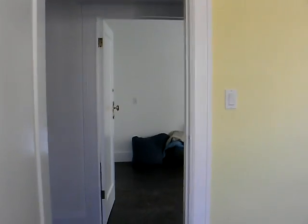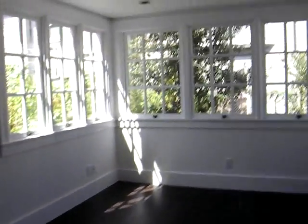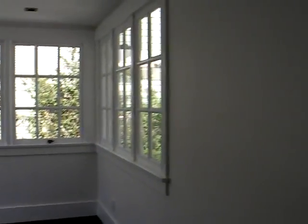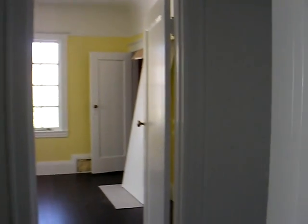And then go across the hallway into the guest room slash office, which is just now big and empty and has lots of new windows. And then back out into the hallway.